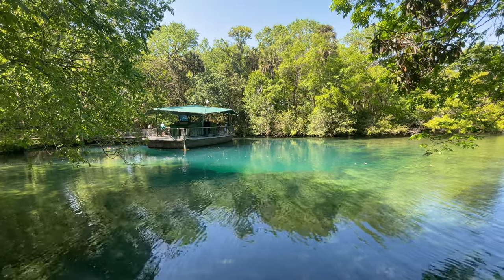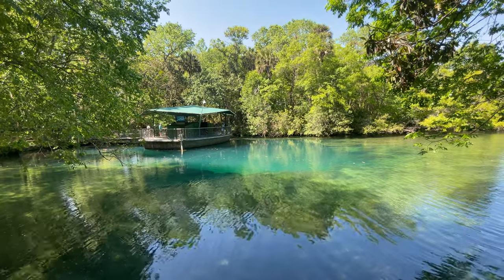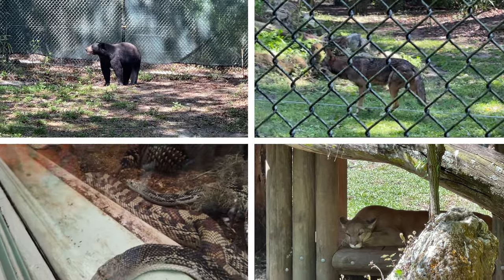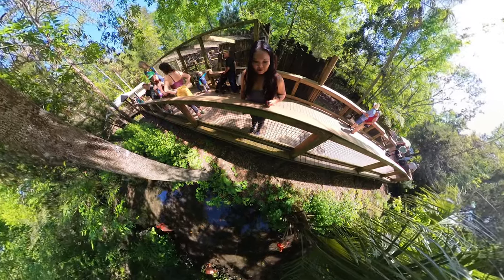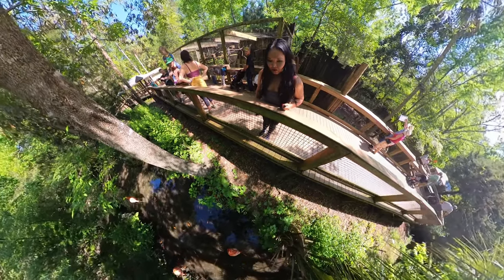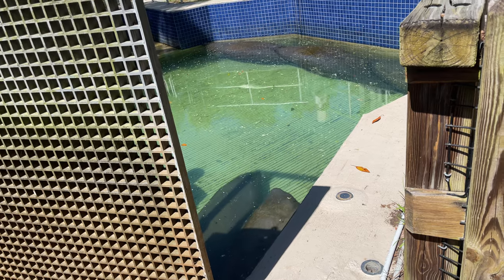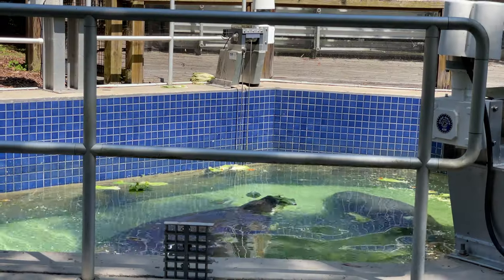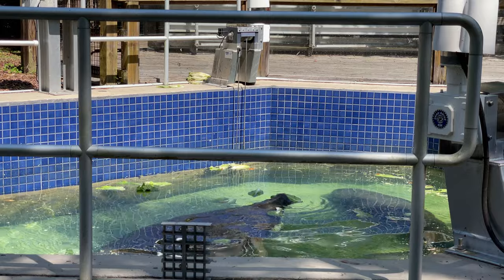Hey everyone, my name is Krissa and I am excited to take you on a tour of Homosassa Springs, which is one of the most unique springs that I've been to so far as it includes a whole wildlife park. So if you're looking for a nice relaxing place to take the family, I'm going to go through all of the details of Homosassa Springs to see if this might be a good place for you and your family. So let's get into it.